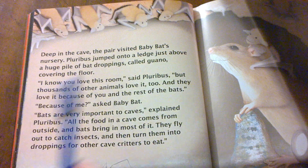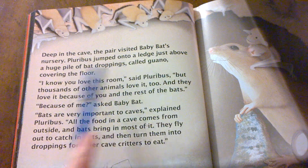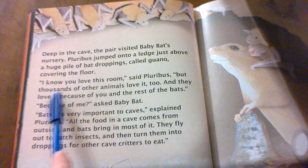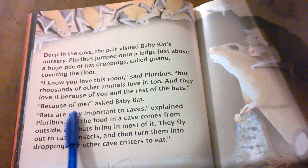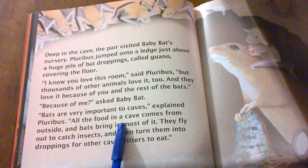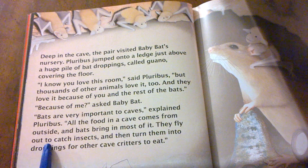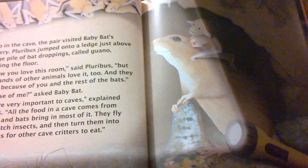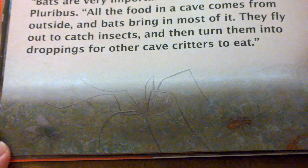Deep in the cave, the pair visited baby bat's nursery. Plurbus jumped onto a ledge just above a huge pile of bat droppings, called guano, covering the floor. I know you love this room, said Plurbus, but thousands of other animals love it too, and they love it because of you and the rest of the bats. Because of me? asked baby bat. Bats are very important to caves, explained Plurbus. All the food in the cave comes from outside and bats bring in most of it. They fly out to catch insects and then turn them into droppings for other cave critters to eat. And at the bottom you can see some of the cave critters that eat the guano or bat poop.